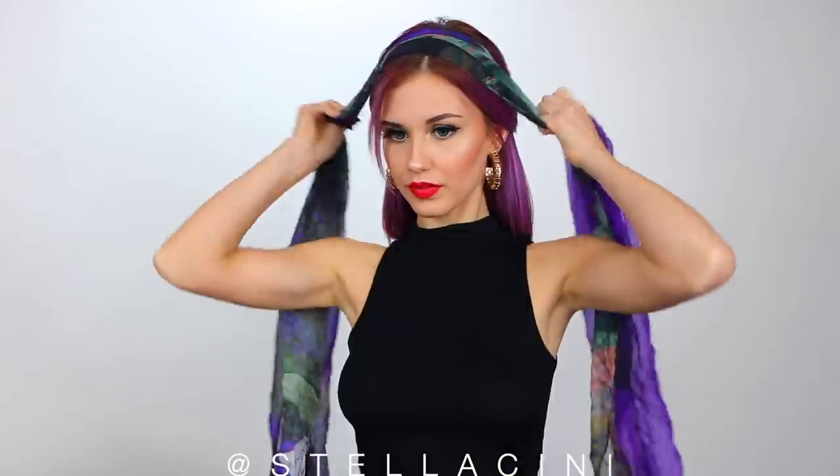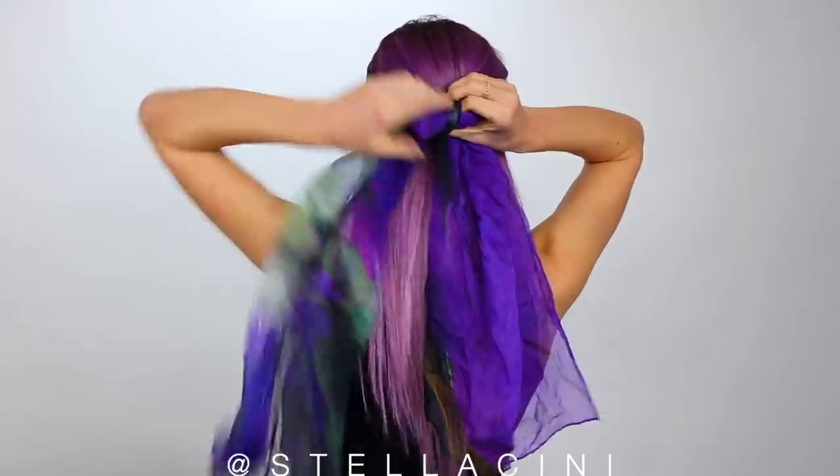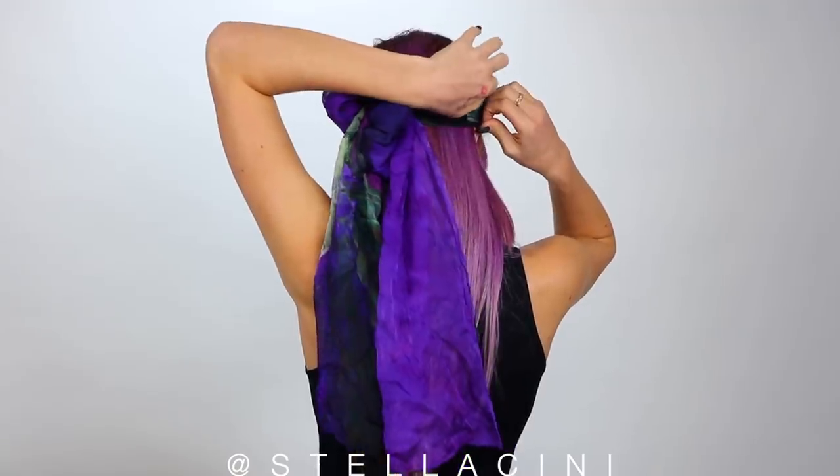And now I feel like I want to accessorize. I like this look! Look how cute it is! That is it — that is the video!